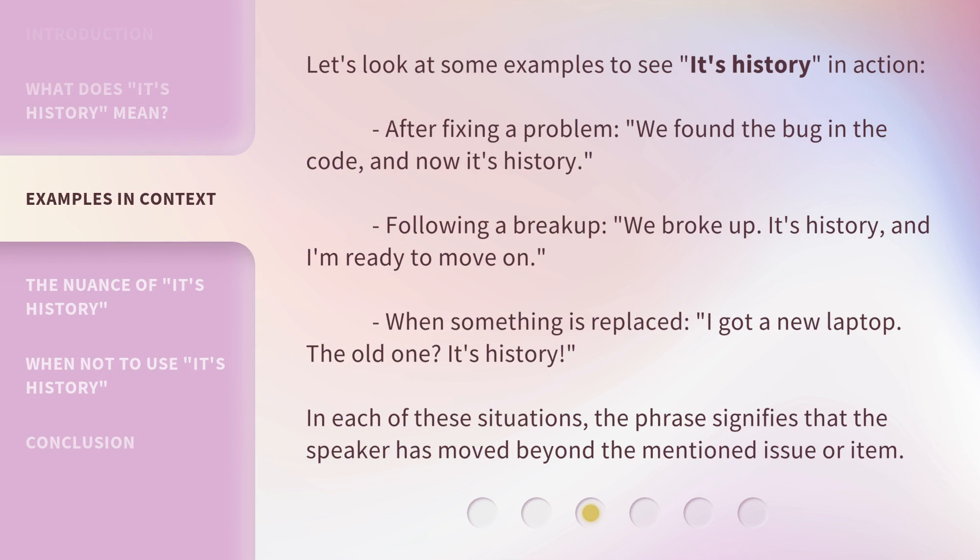Let's look at some examples to see 'it's history' in action. After fixing a problem: 'We found the bug in the code, and now it's history.' Following a breakup: 'We broke up. It's history, and I'm ready to move on.' When something is replaced: 'I got a new laptop. The old one? It's history.' In each of these situations, the phrase signifies that the speaker has moved beyond the mentioned issue or item.